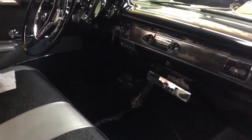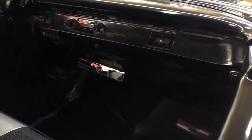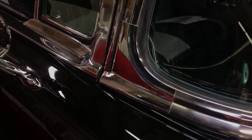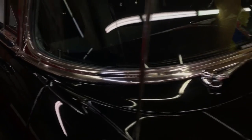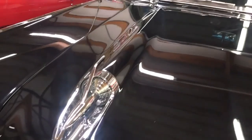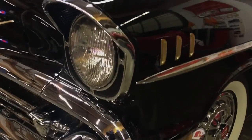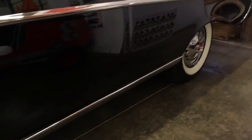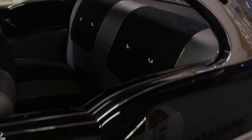My apologies for the lighting not being very good, but I did want to get some video out to you this evening. As I go around the car, I'm not going to say everything is 100% because it is a '57, but I'm going to tell you it is absolutely magnificent. This car is the nicest looking '57 I've ever seen as far as quality, fit, and finish.